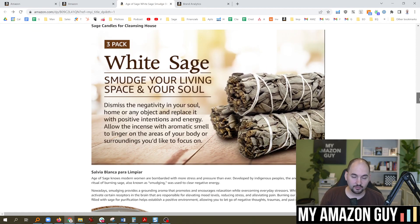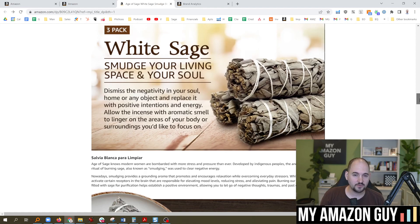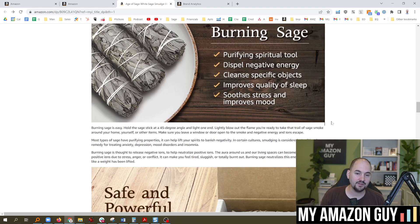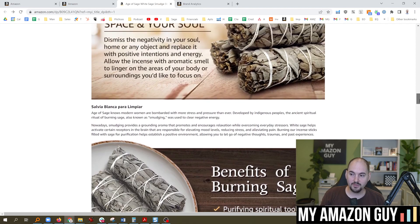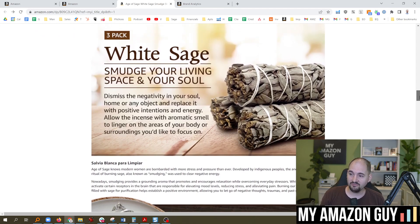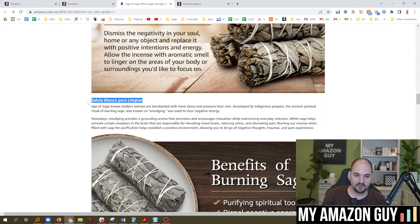In A+ content, we absolutely know this indexes. You want to put 500 words of copy in the A+ content because it absolutely indexes — I'm going to say it three times because it absolutely indexes. If you don't believe me, you can test it yourself right now: put 100 characters of alt text into one of the photos in Spanish phrasing, and it will index in under 48 hours. I put Spanish in my header and the ranking went up — I got more traffic. A+ content absolutely works.